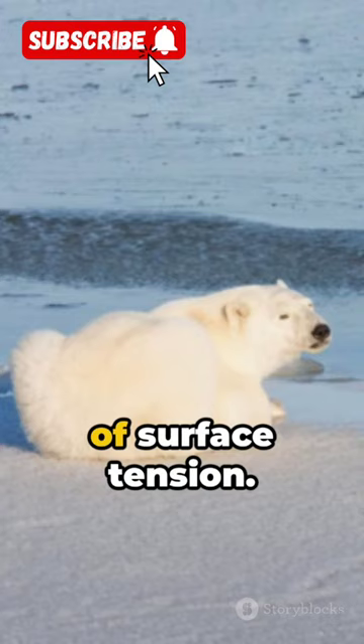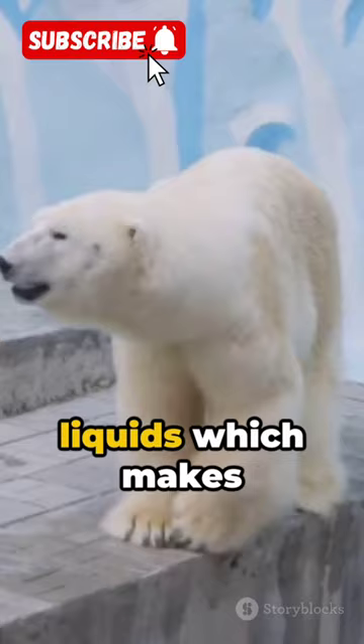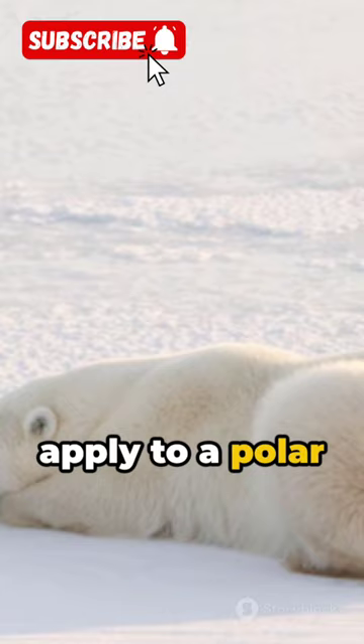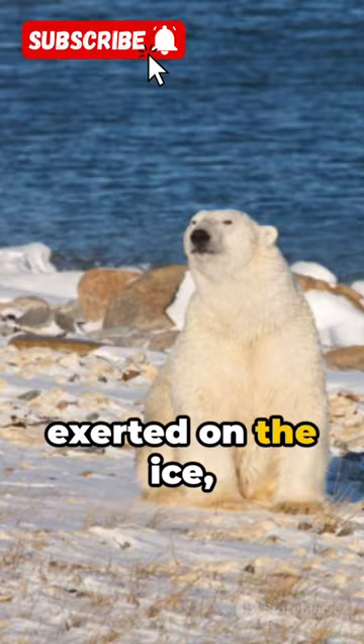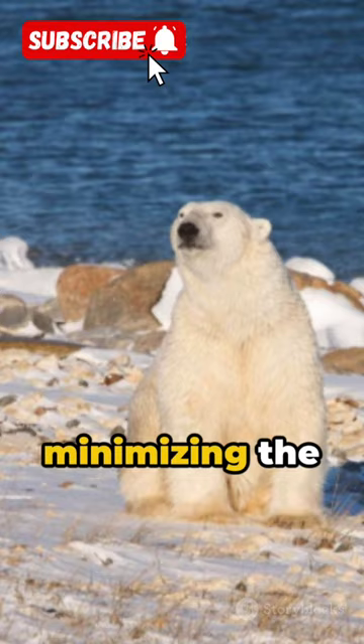Surface tension, simply put, is the elastic tendency of liquids which makes them acquire the least surface area possible. Now how does this apply to a polar bear? Picture a polar bear crawling on thin ice. By spreading its body weight across a larger area, the bear reduces the pressure exerted on the ice, minimizing the chances of it breaking.